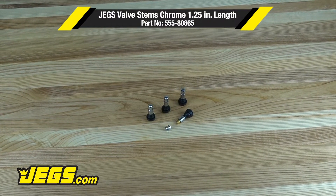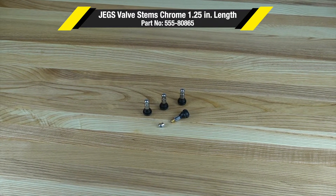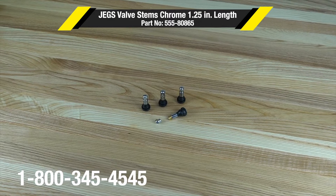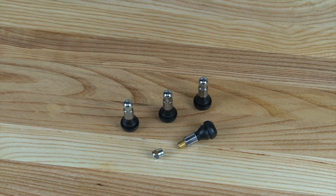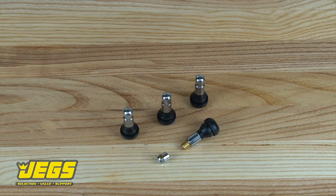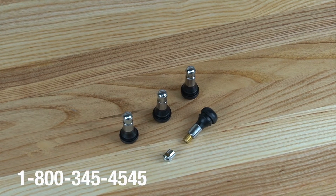JEGS tire valve stems have been manufactured to exceed high automotive standards. Each stem is 100% leak tested and certified. The valve stems are constructed from high quality steel or aluminum and EPDM rubber, which is known for its outstanding heat, ozone and weather resistance properties.